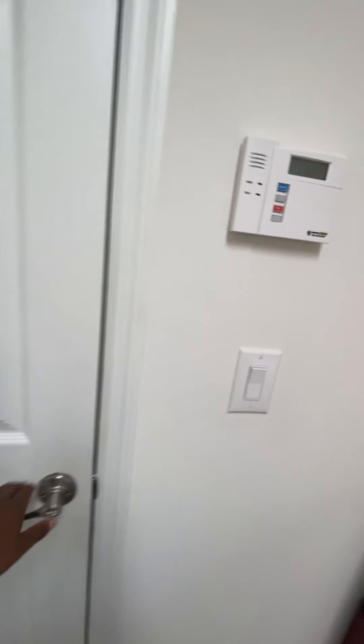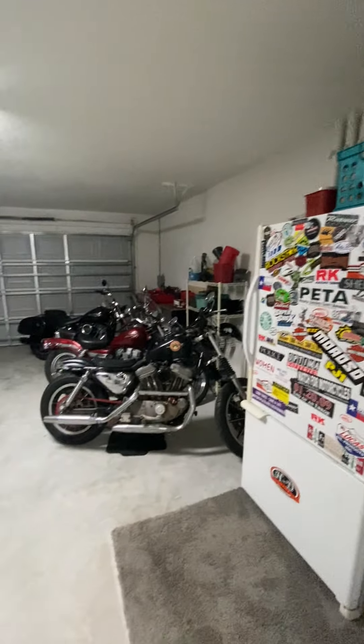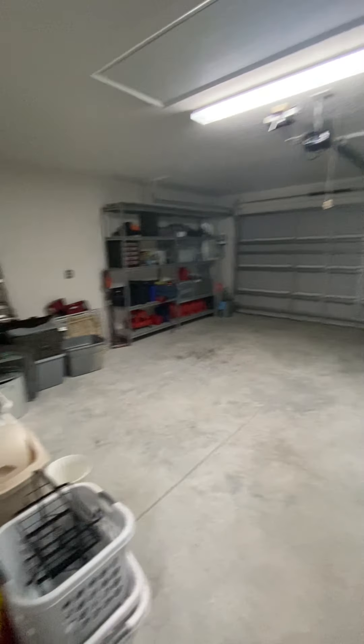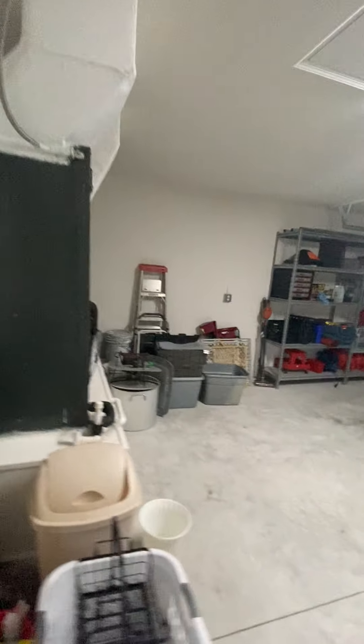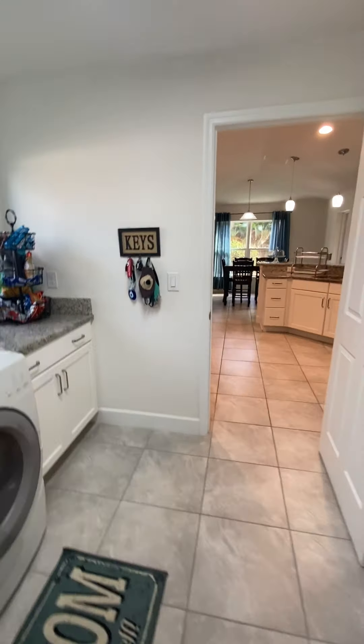And you come in to a nice and open living room. You have that living room and dining room as a conjoined area right here. Let's walk from this way — you're going to walk in and then turn.